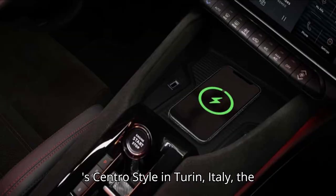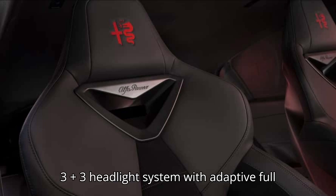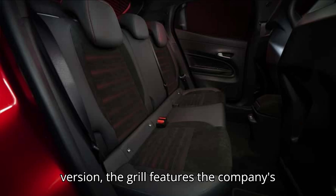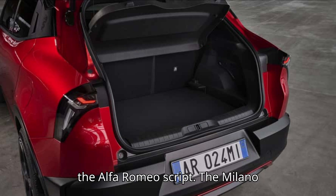Designed by Alfa Romeo Centro Stile in Turin, Italy, the Milano features a rather aggressive front fascia encompassing a so-called 3-plus-3 headlight system with adaptive full LED matrix lights. On the electric version, the grille features the company's logo cut into it, while the hybrid variant has a more traditional grille with the Alfa Romeo script.